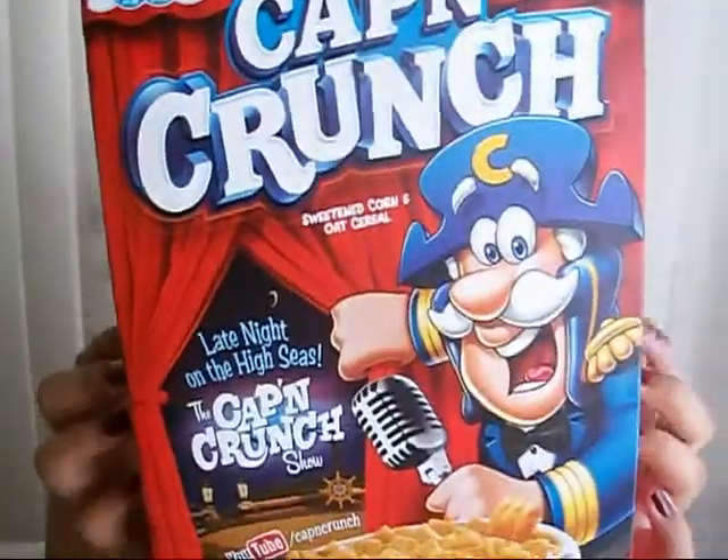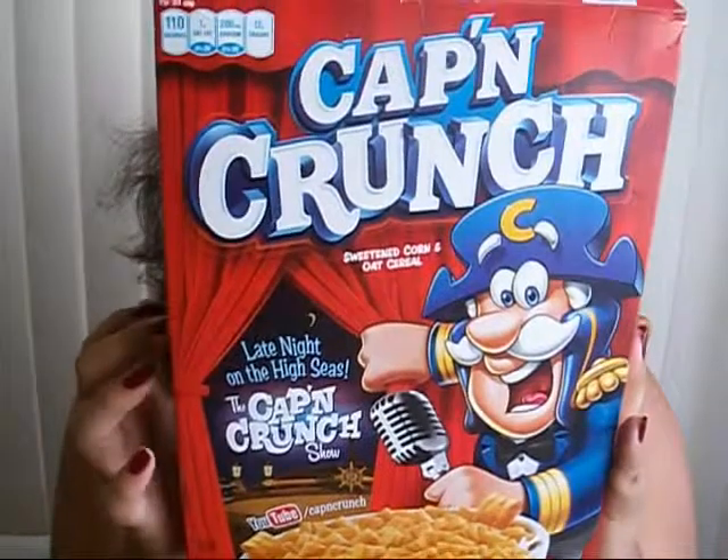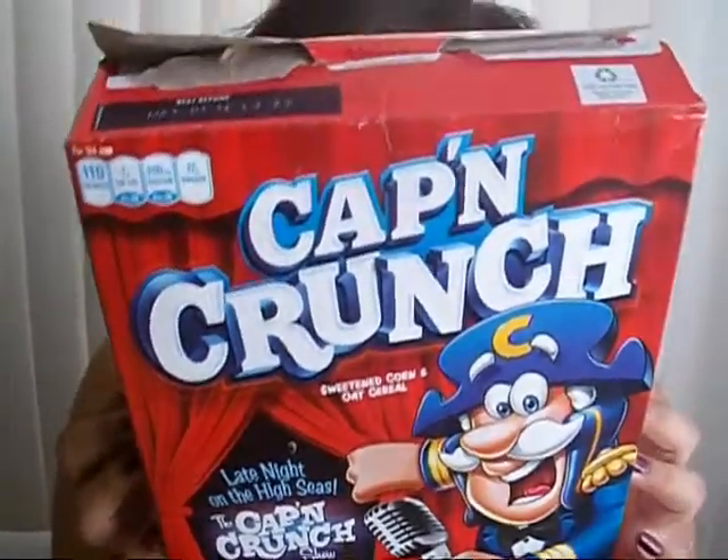And then my last favorite for this month is food — Cap'n Crunch! I love this. It's cereal. It's unhealthy. I don't care. It's cereal. This one is empty — finished it.